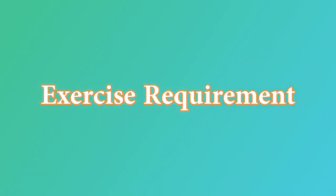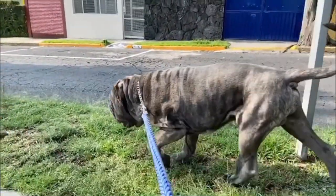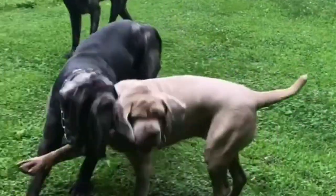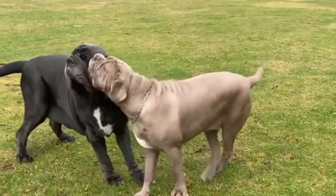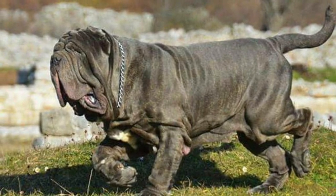Neapolitan Mastiff dogs don't need much exercise. A daily stroll is typically the greatest exercise for these dogs, but they are also content with a little additional room within the home to wander around. Because these pups can be quite active, they do require daily walks. Frequent walks are essential for weight control and joint health.